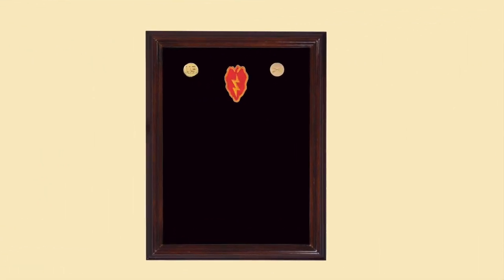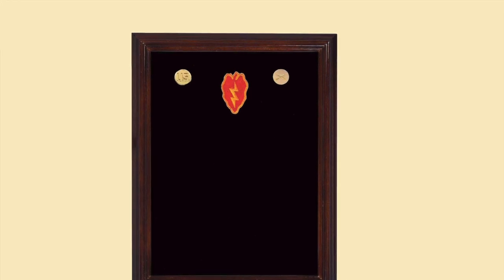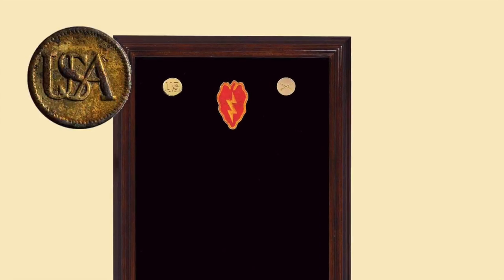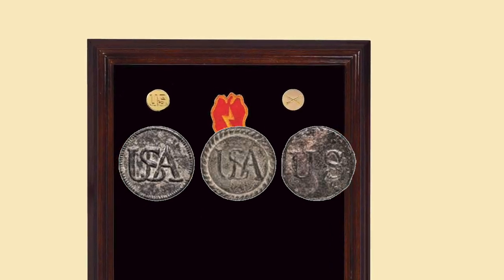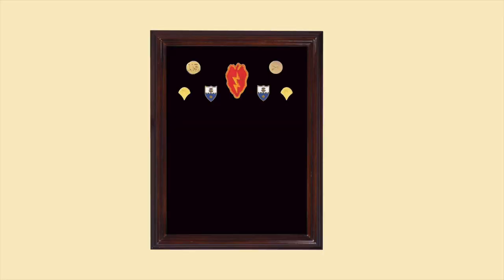Let's build an example display case that every infantryman in the 25th Division would have earned. Start by placing his division patch in the top center, and left and right his branch insignia — his US and his infantry insignia. The US symbol goes all the way back 230-plus years to the US buttons worn by American infantry during the Revolution. Next comes the soldier's rank — in this case Specialist 4th Class — and his unit crest of the 3rd Battalion, 22nd Infantry Regiment.